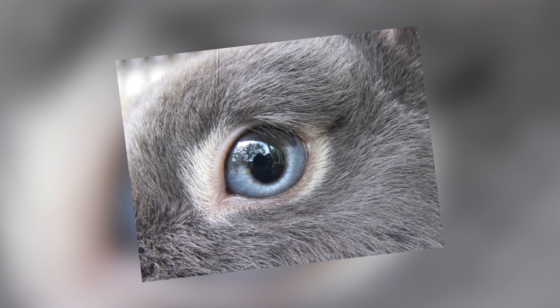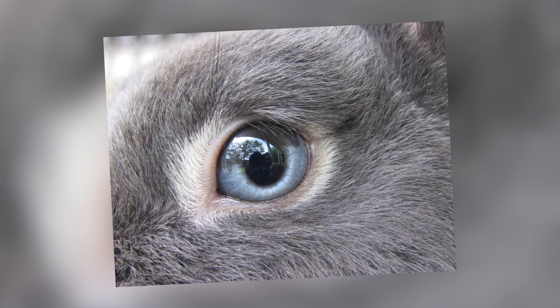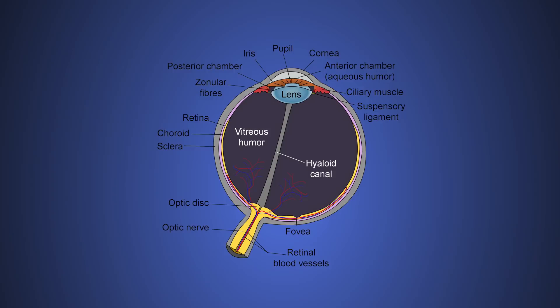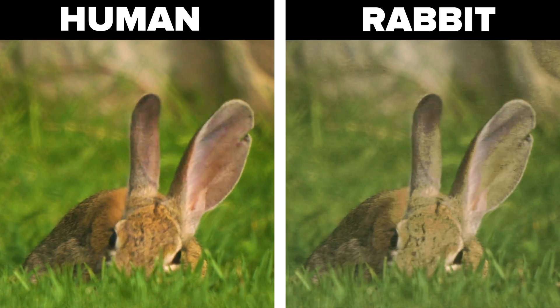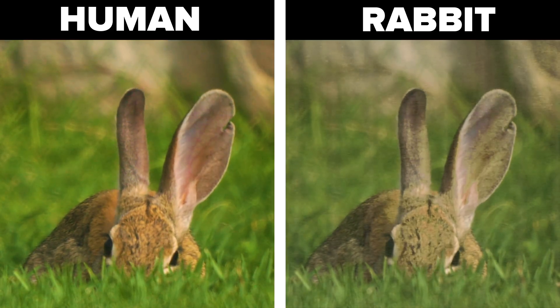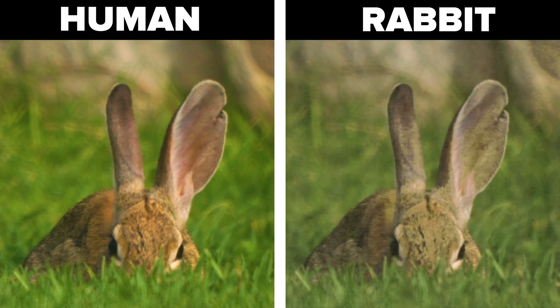Rabbits. Rabbits can't see the colour red. They also have a pupil area in their eye like humans do, but unlike in humans it's not indented. This causes rabbits' eyes to have lots of visual noise, giving it a grainy effect. Also, because rabbits have eyes on the sides of their head, they can see in more directions than humans.